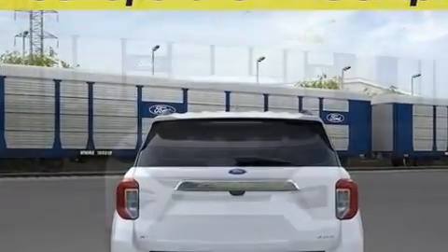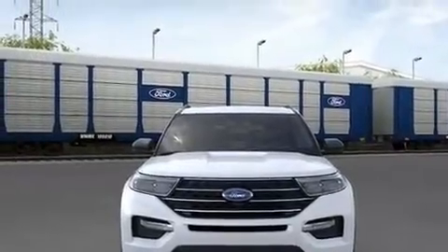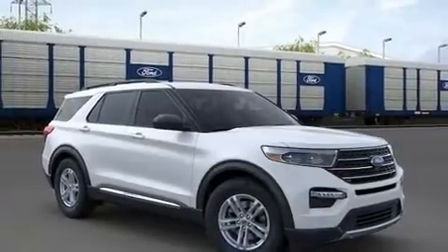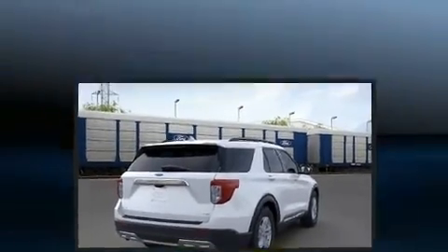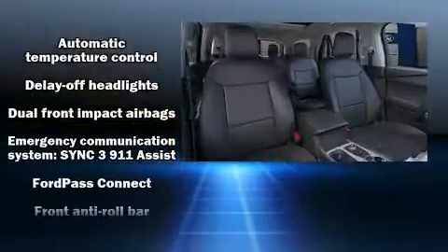All of the following features are included: power front seats, heated seats, fully automatic headlights, lane departure warning, and a split folding rear seat. Third row seats provide an even greater maximum passenger capacity.